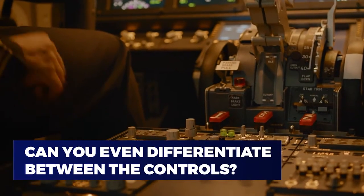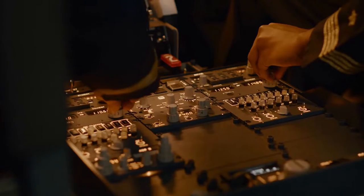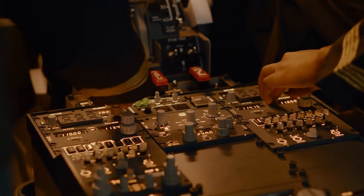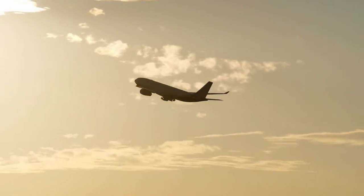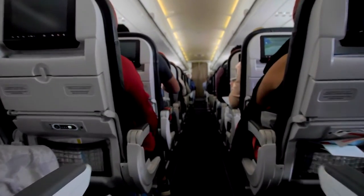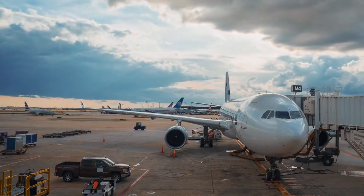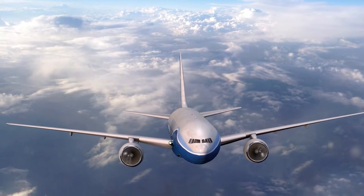Can you even differentiate between the controls? Honestly, we can't, but obviously a trained pilot can — it would be pretty impossible to fly a plane and land without crashing it and risking hundreds of lives if they didn't know all about the controls. It's definitely intimidating because there's just so much to remember. How do they even do it?